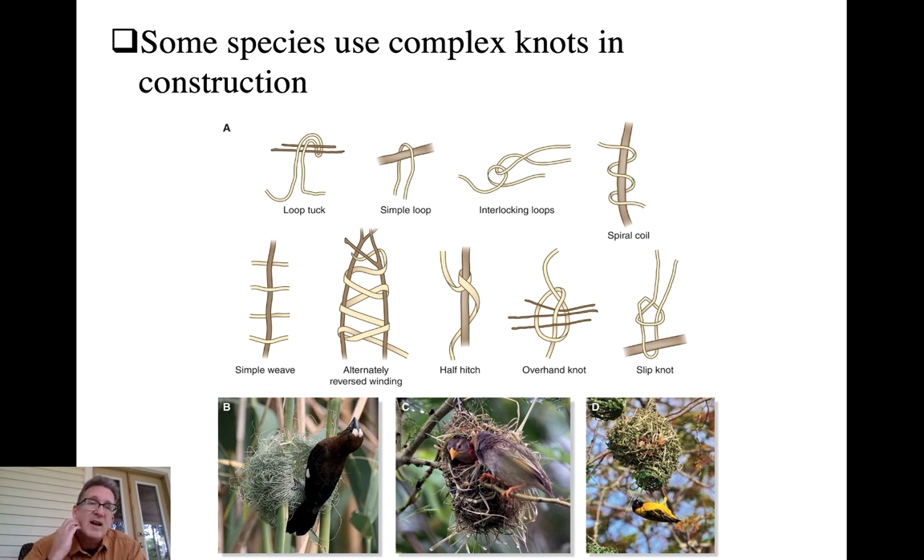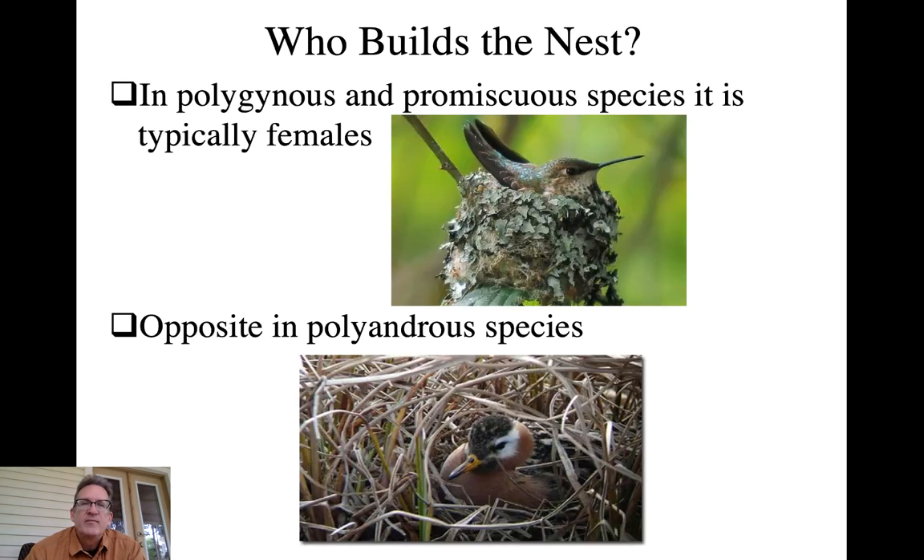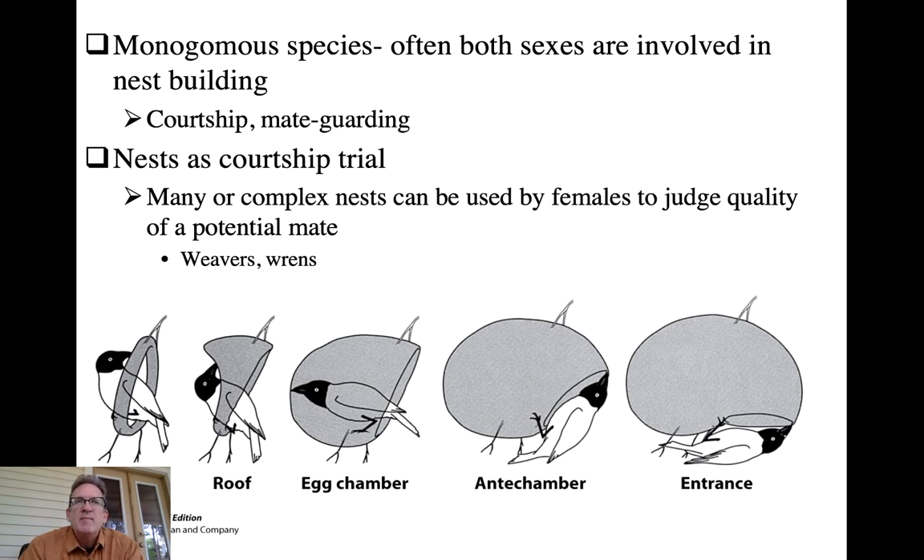Some birds will use various materials like hair and grasses to form very elaborate knots in the construction of domed structures, like these weavers. As for who actually builds the nest, it varies by species. In most polygynous or promiscuous species it's typically the female that does all the work, and in polyandrous species it's the opposite - the male builds the nest, the female lays the eggs, and he takes care of them. In monogamous species both male and female are oftentimes involved, and it is often part of the courtship ritual itself.